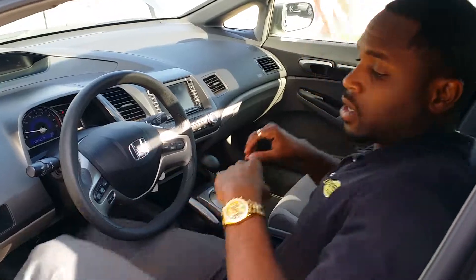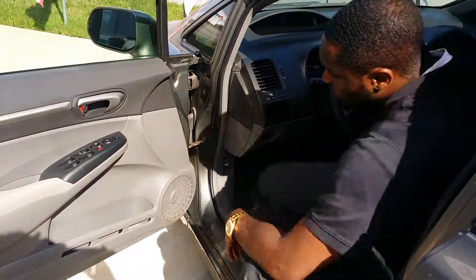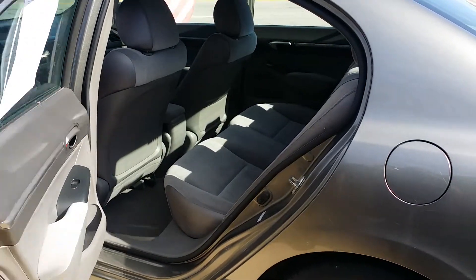We got the shifter here. Nice size speakers for those who enjoy their entertainment in their vehicle. And there's plenty of space in the back seat.